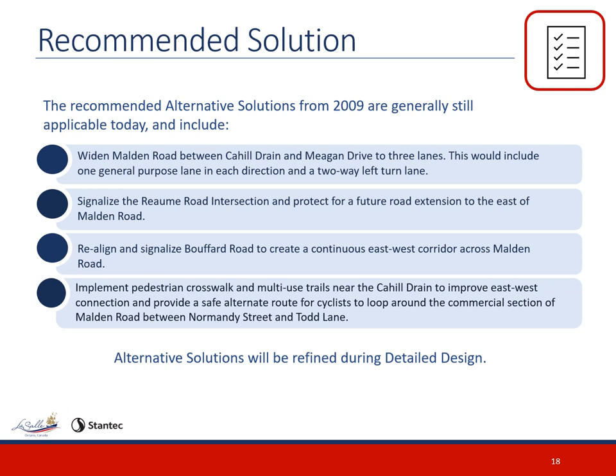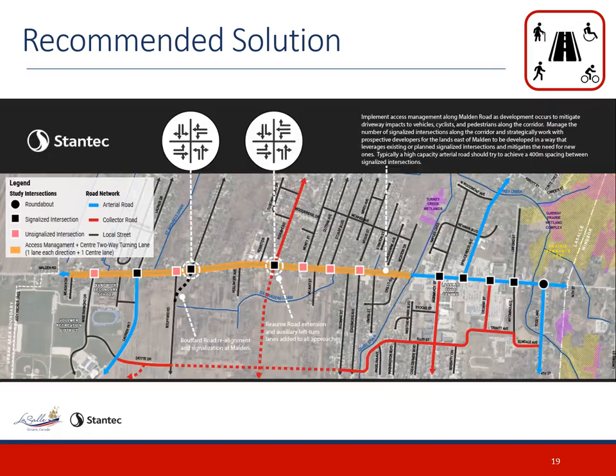In addition to the recommendations from the 2009 Environmental Study Report, the current design also includes the implementation of pedestrian crosswalk and multi-use trails near the Cahill Drain to improve east to west connections and provide a safe alternate route for cyclists to loop around the commercial section of Malden Road between Normandy Street and Todd Lane. Furthermore, the introduction of buffer on-road bike lanes and sidewalks on both sides of Malden Road have been introduced. The existing conditions and recommended solutions are presented on the figure, showing the roundabouts, signalized intersections, and unsignalized intersections, as well as intersection improvements for Bouffard Road and Rayome Road.